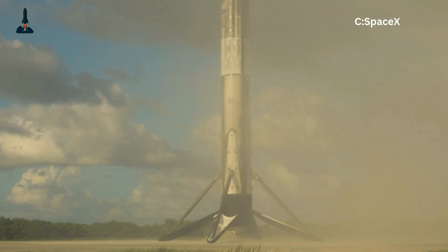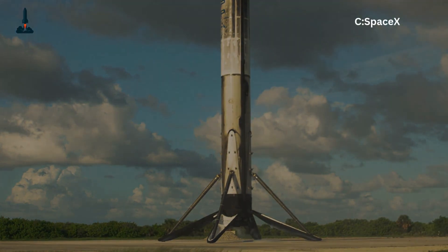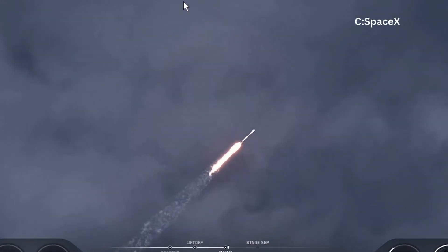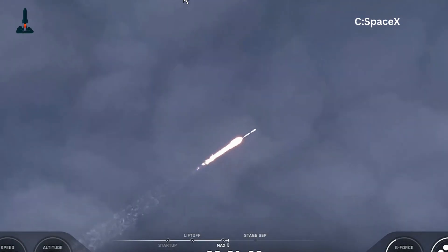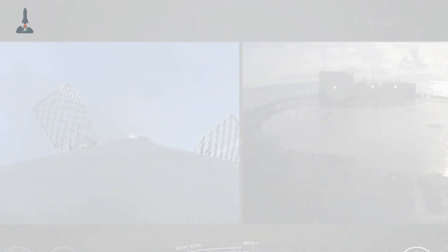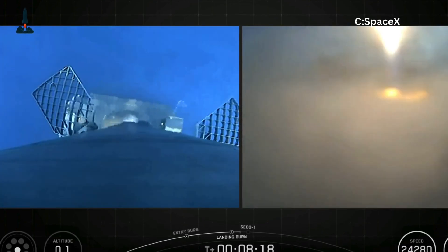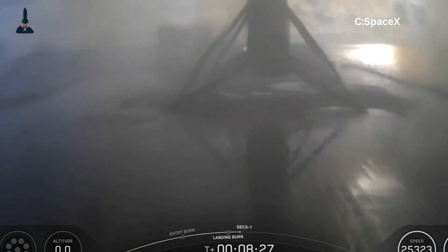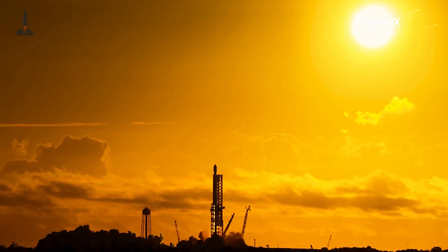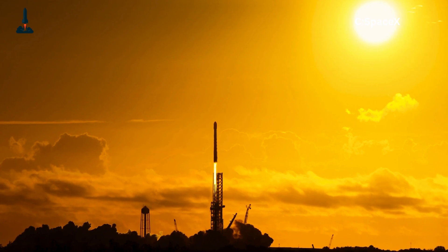Here's a fun fact: the legs deploy in less than 1.5 seconds. Any slower, and the booster risks tipping — that's faster than most people can open an umbrella. But there's a catch. Once deployed, the legs don't fold back. That's why you see boosters coming back into port on drone ships with legs still sticking out like a giant barbecue skewer rack — they actually have to be detached by ground crews. Elon once joked that Falcon 9 would look cooler with legs that tucked back in like Iron Man's suit. But when they crunched the numbers, engineers realized it would eat into payload capacity. And for customers, payload equals money. So sorry, Iron Man — payload wins.